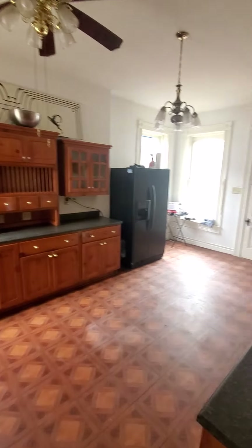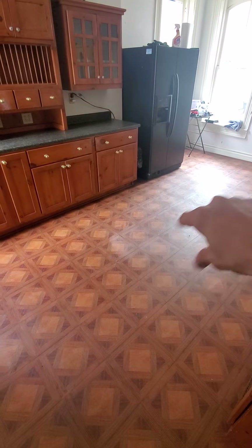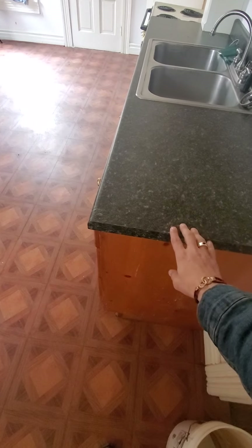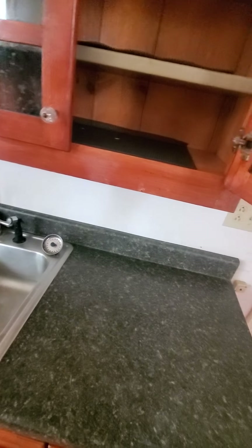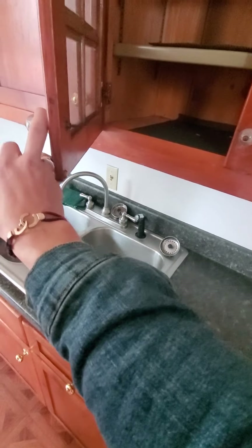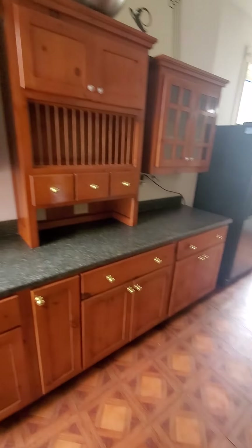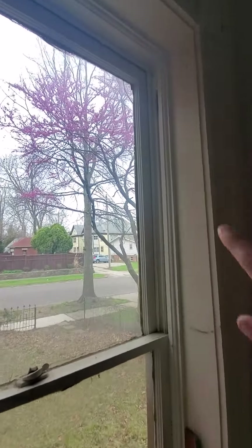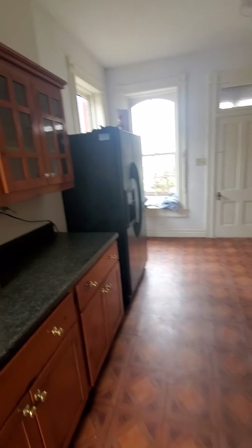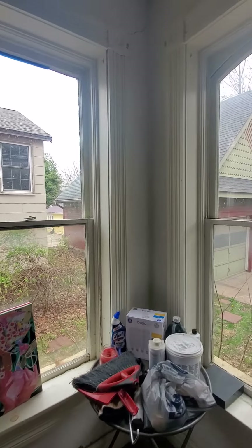And our kitchen — pretty big space. Still probably big enough for a rolling island if you just wanted a little bit more counter space. Formica countertops — they are, of course, wood cabinets — in pretty good shape, just need some either refinishing or new hardware or something. You can kind of see what I mean by older windows; we do have a little crack on that one. No dishwasher — not that you probably expected one, but worth noting. Huge windows.